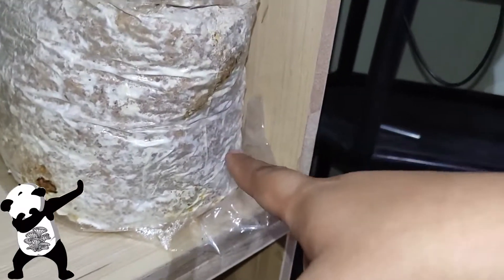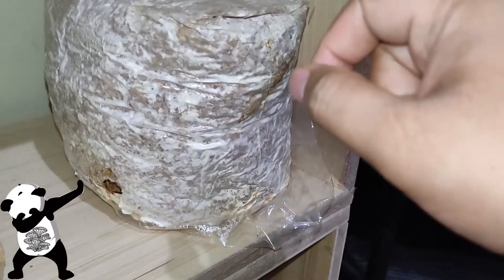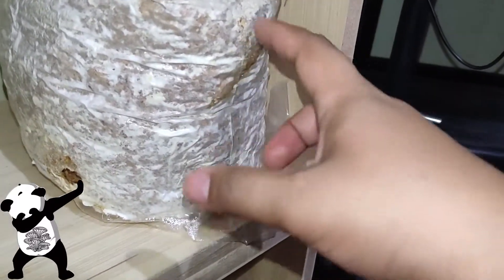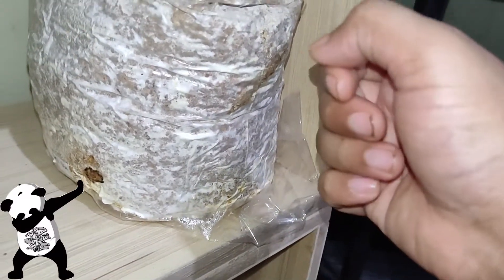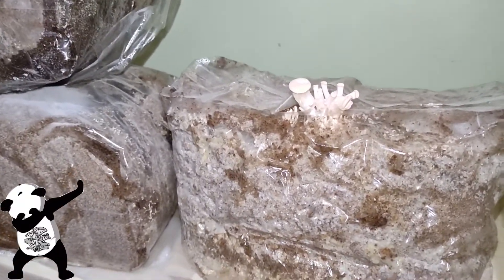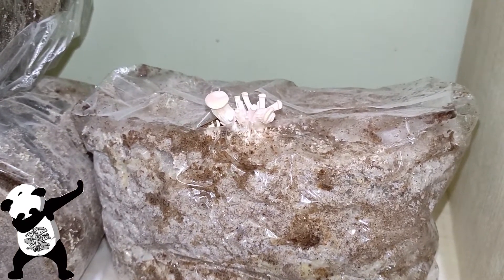This big bag doesn't have any fruit yet, not even once. I might actually just need to scrape it again and see if it's going to fruit over the next few days or weeks. Let's check out the big bags on the first floor — just give me a minute.